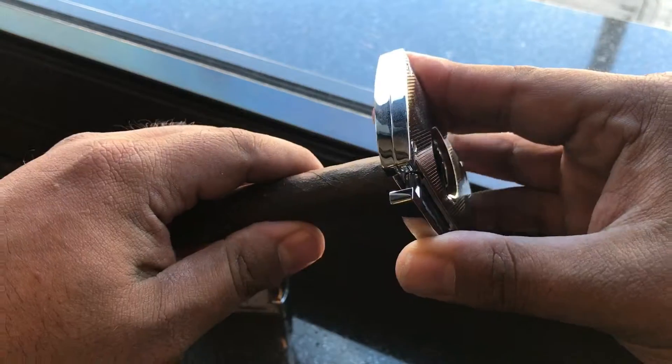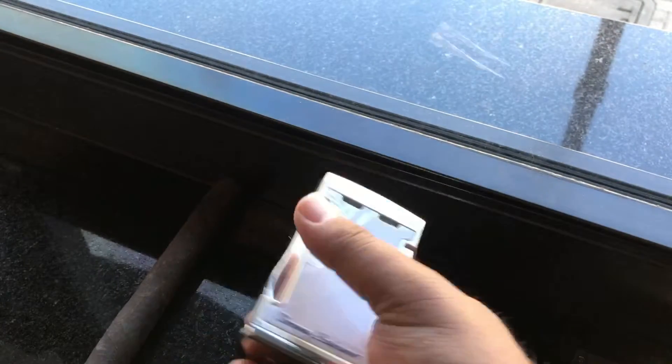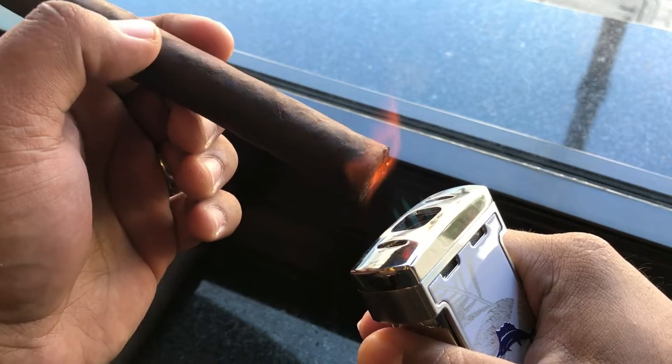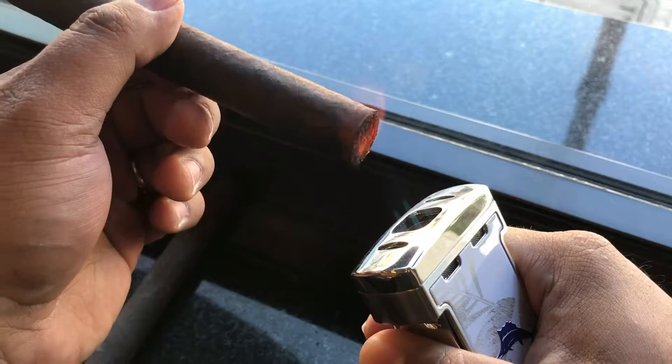Let's try number two. Let's give this guy also a little cut and a little bit of fire, and let's see what number two does for me.